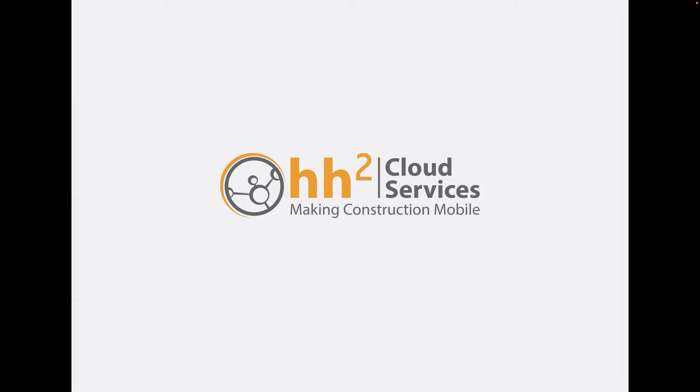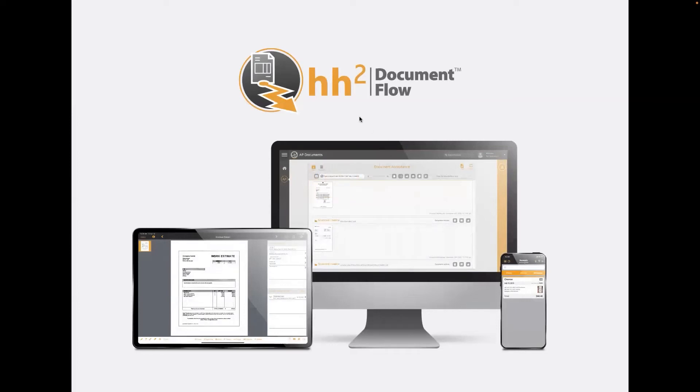We started integrating with Sage 100 Contractor several years ago, and as Intact has been rolling out, we were one of the first companies to work with Sage on that integration. Our products were built from the ground up in the cloud before the cloud was really cool. Our product can be used anytime, anywhere, on any device. We support laptops, desktop computers via web browser, and native apps for both iOS and Android.